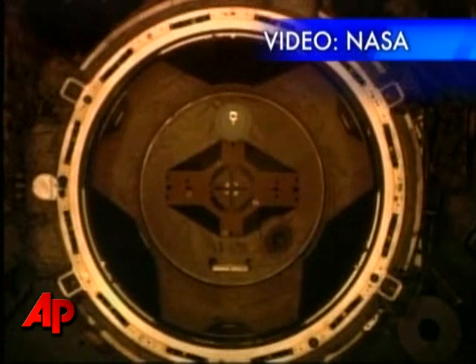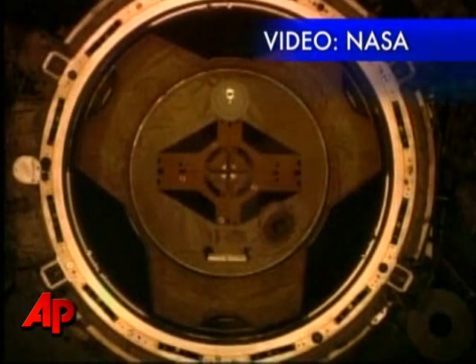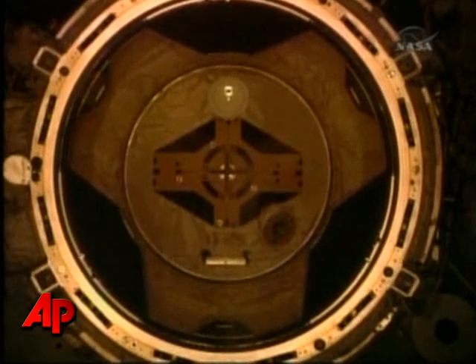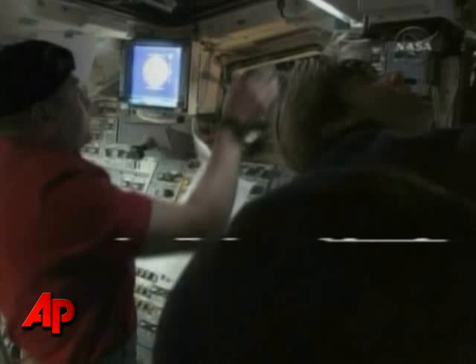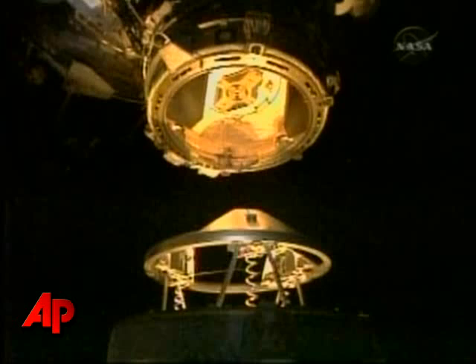We're going to use the centerline camera view for precise alignment. We copy Endeavour. Flying Endeavour, ZAMCO will maintain the shuttle's speed relative to the station at about one-tenth of a foot per second. Consider that both spacecraft are moving at about 17,500 miles per hour in orbit. These updated snapshots from video cameras on board Endeavour showing the vehicle getting closer and closer to the International Space Station.